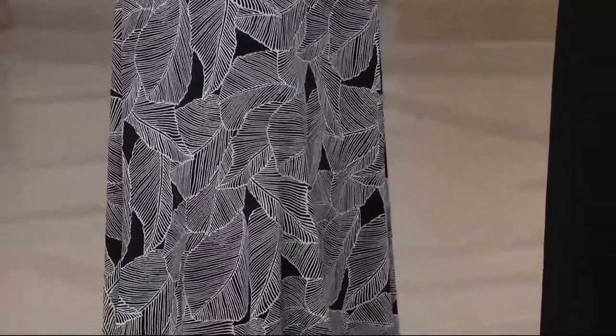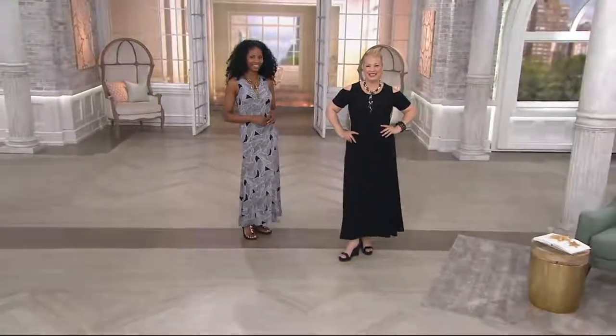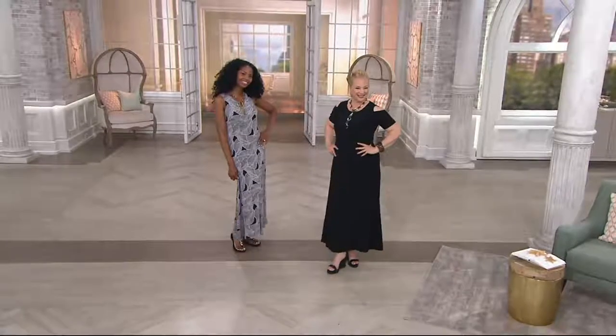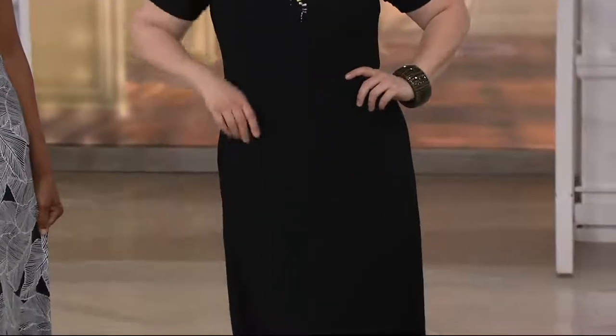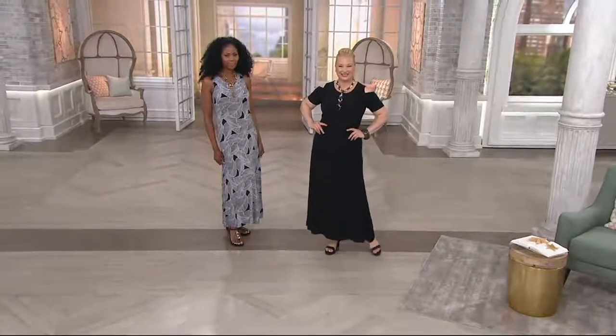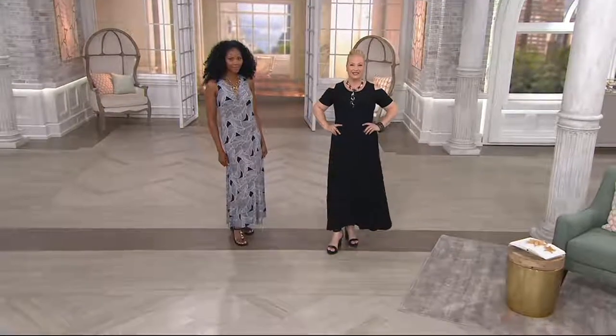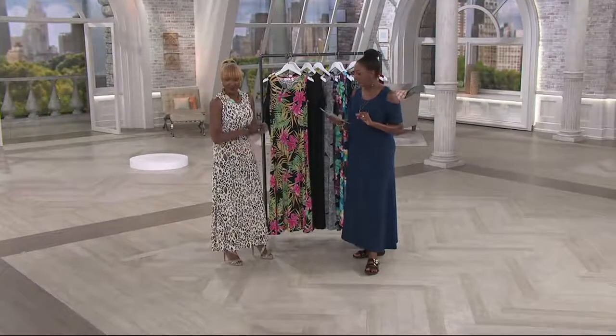This dress for $59.70 by itself would be fabulous — it would be a great deal. But to get two for that price, two maxi dresses, you can't beat it. Typically a maxi dress from Renee would be in the $62 to $63 range, and a cold shoulder t-shirt would be closer to $45. You're getting both in your choice of Missy length — 54 inches, which is what I'm wearing — or petite length at 50 inches, and you can take three months to pay at $19.90 per month.